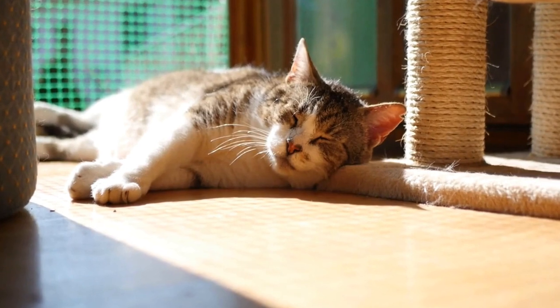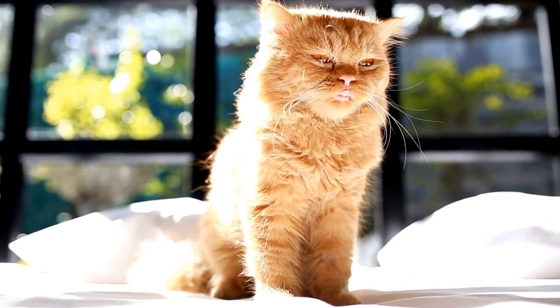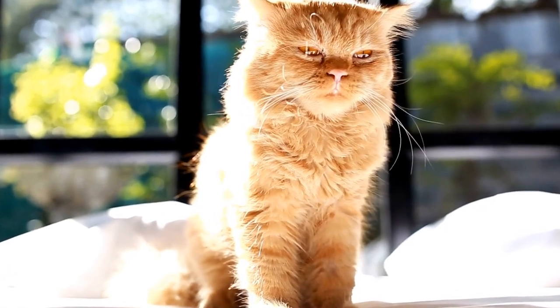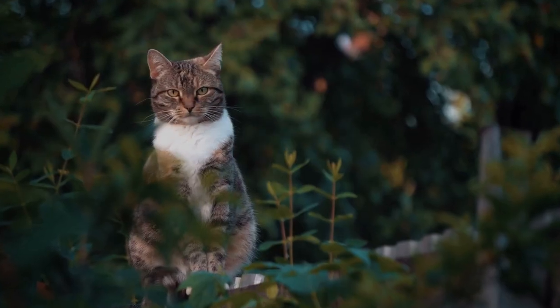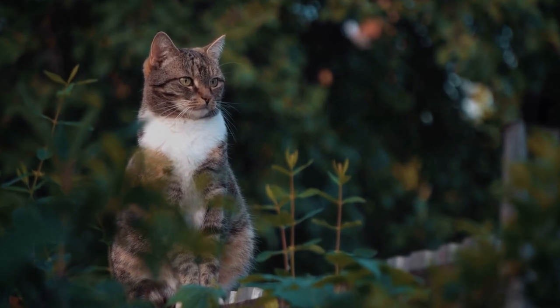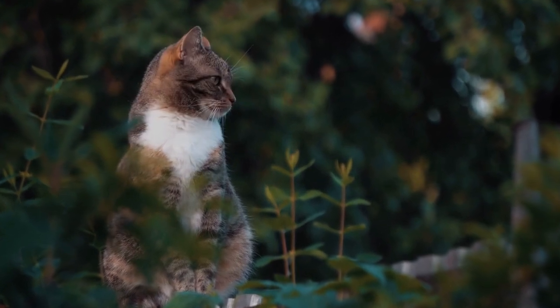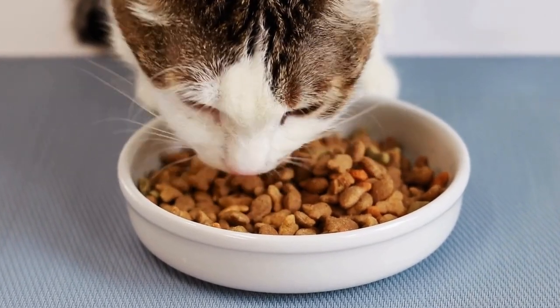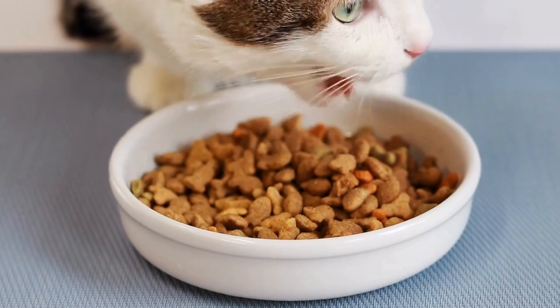Hunting and Diet. The hunting behaviors and dietary preferences of domestic cats and wildcats also differ significantly. Domestic cats have evolved to adapt to a lifestyle alongside humans, often relying on commercially prepared cat food for their nutrition. While they may still possess their ancestors' instincts, such as pouncing and stalking, their hunting prowess is not as essential for survival.